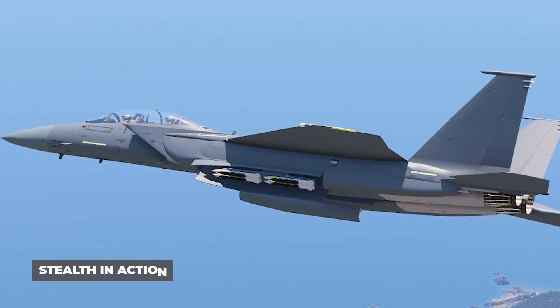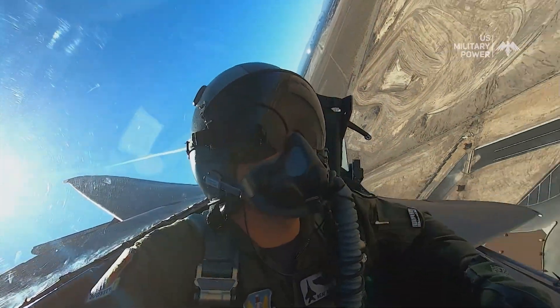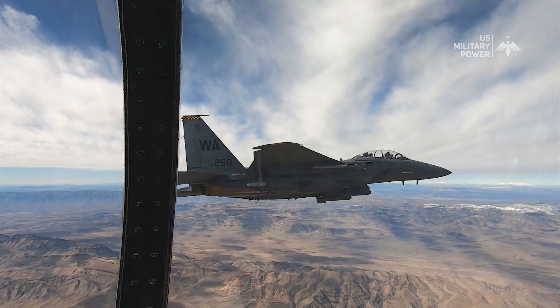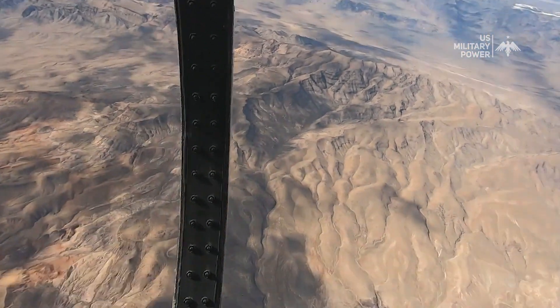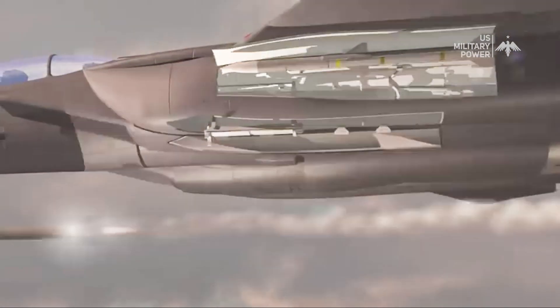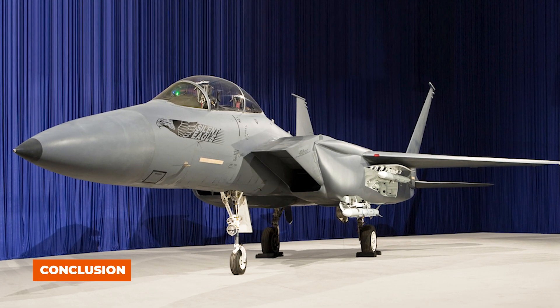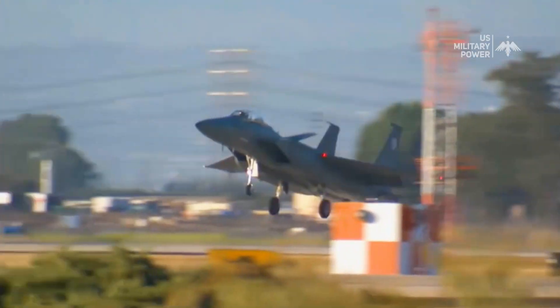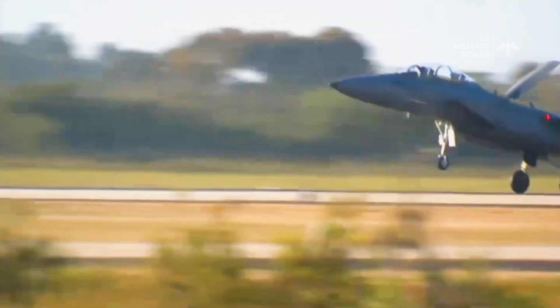The true test of an aircraft's stealth capabilities lies in its performance in real-world scenarios. While comprehensive information about the operational use of the F-15 Silent Eagle is limited due to its developmental status, stealthy operations often involve evading enemy radar systems, reducing the range at which adversaries can detect the aircraft, and increasing the element of surprise during offensive missions.